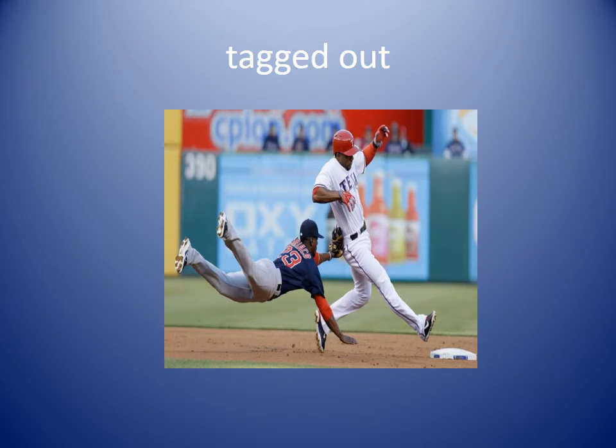Tagged out. In our picture you see one player has his glove touching the runner. Inside that glove is the ball. If the ball touches the runner, the runner is out and they have to go back to sit with their team. She tagged out the runner to stop the home run.